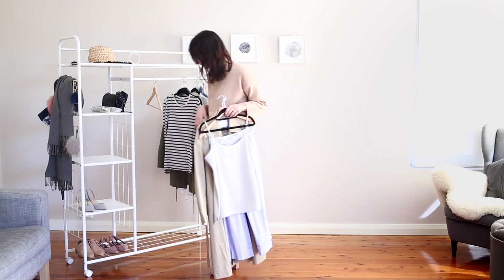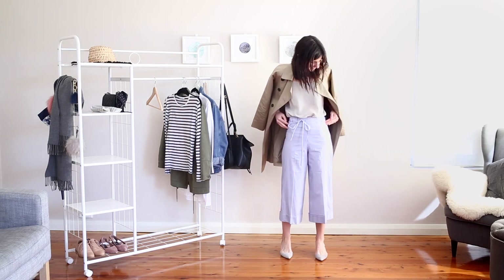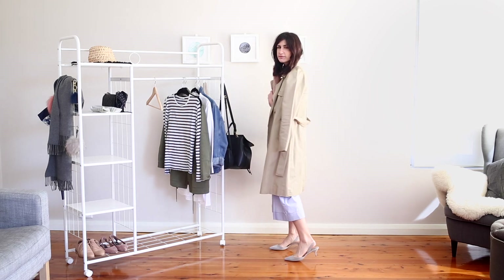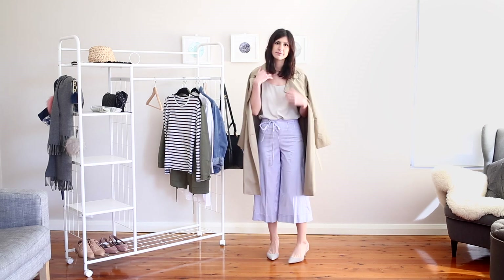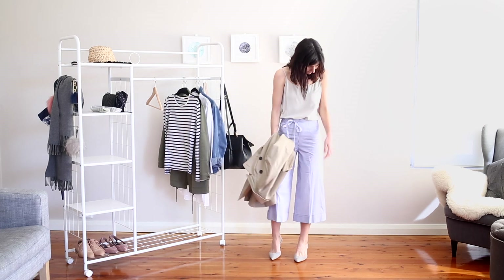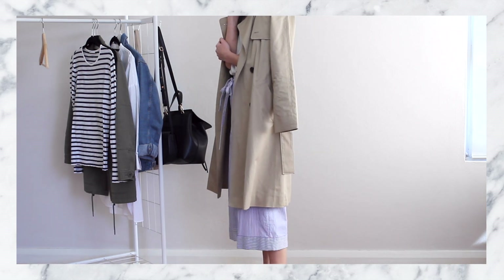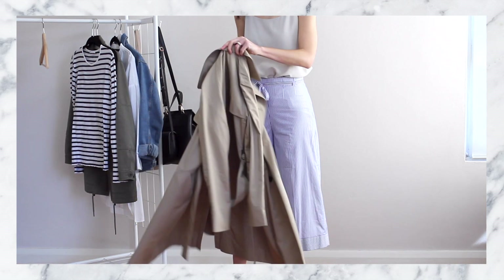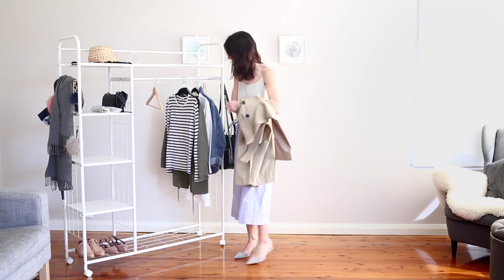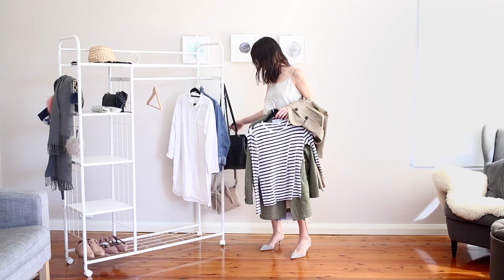My next outfit incorporates culottes — if you didn't see my how-to-wear-culottes video I'll link it at the top. I adore culottes, they're one of my favorite things to wear in the warmer months. I've paired them here with a little silk cami from Everlane, my Everlane trench coat, and a pair of pointed heels. The color palette is a little unexpected with all these cool tones together, but I think it works really well. These culottes are fitted around the waist and bum and then flare out towards the calf, so having something more loose on top helps to balance the proportions.